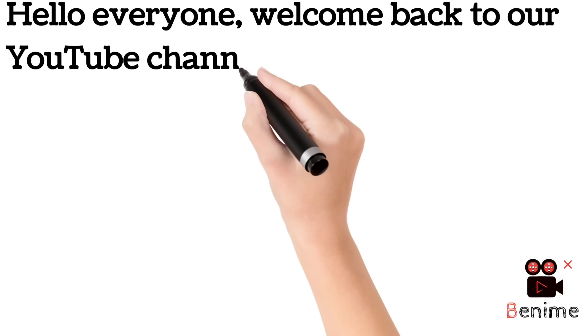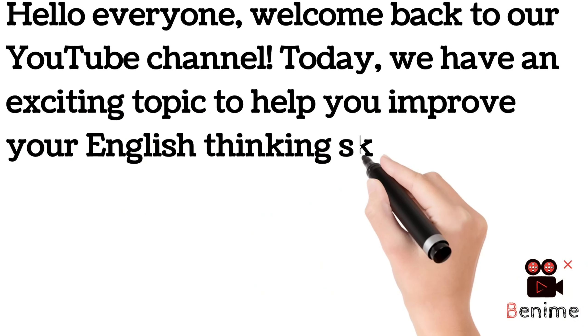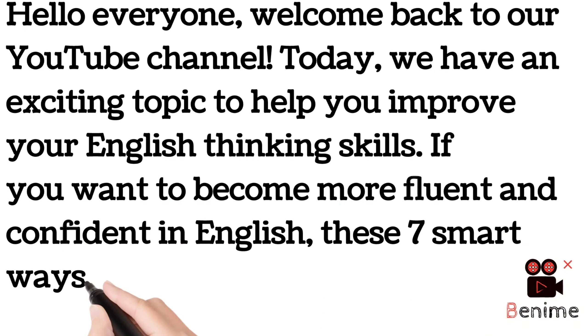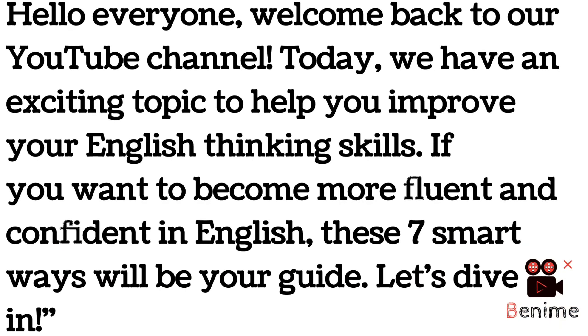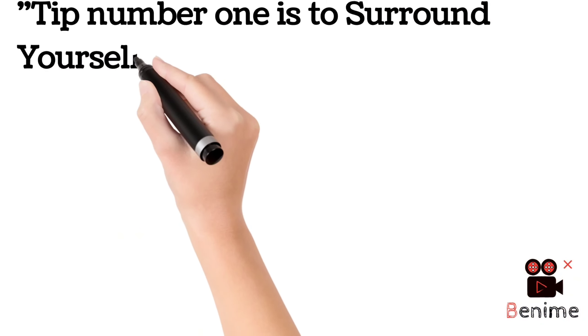Hello everyone, welcome back to our YouTube channel. Today we have an exciting topic to help you improve your English thinking skills. If you want to become more fluent and confident in English, these seven smart ways will be your guide. I'm going to teach you how to think in English in a perfect way, whether you want to be fluent or more confident.